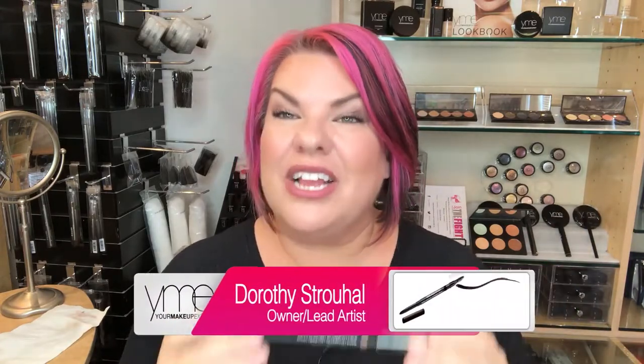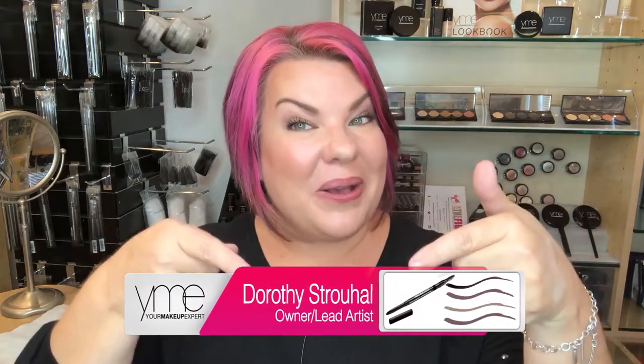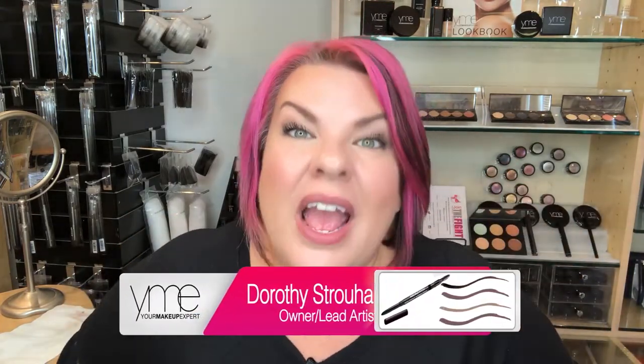If you are looking for a great dual-ended brow pencil that you don't have to sharpen, that will last all day in humidity and heat and still look natural, try Your Makeup Expert's Indelible Brows — you can get it below. And don't forget, a portion of everything you purchase at Your Makeup Expert is donated to fight human trafficking, to empower and educate.